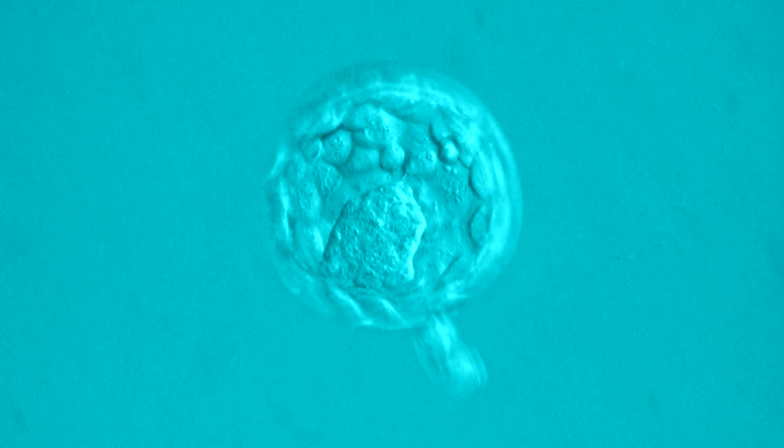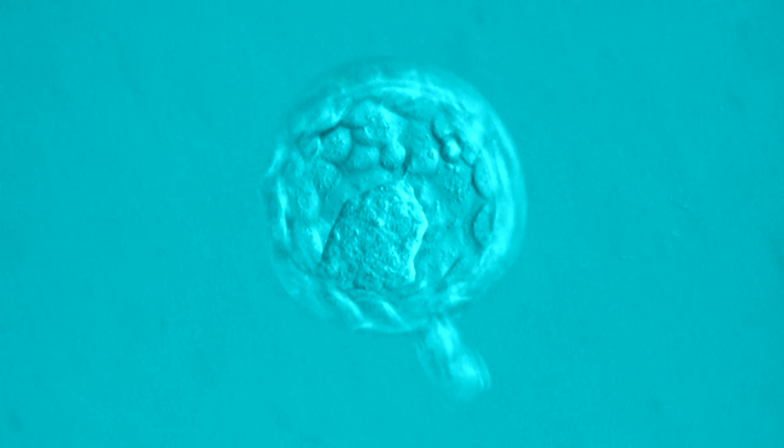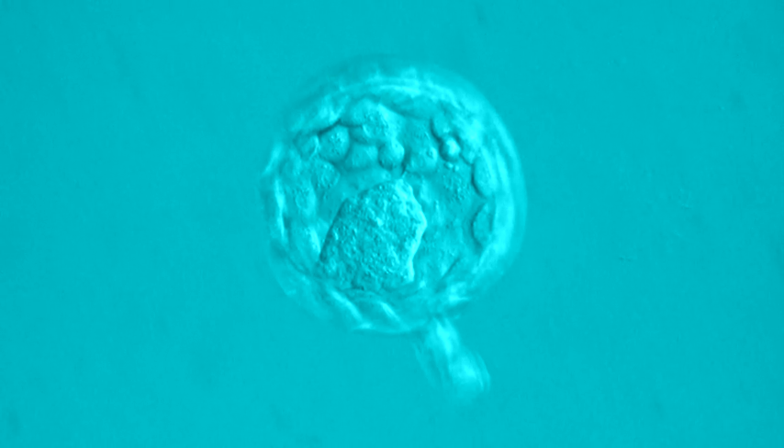All research on human embryos requires a licence under Australian legislation, and it is illegal to conduct any type of research on a human embryo that has been conceived naturally.